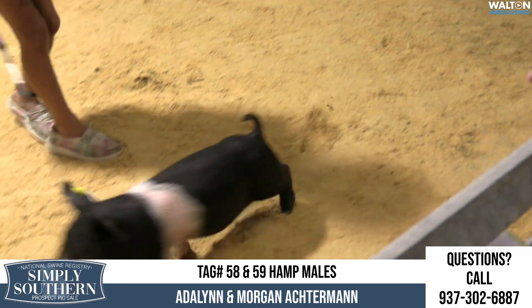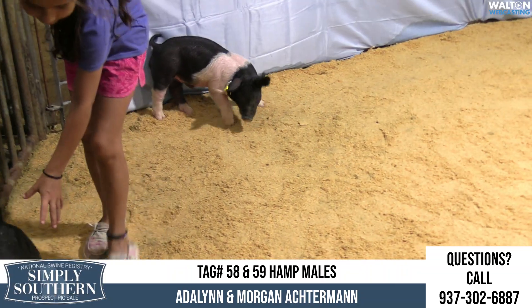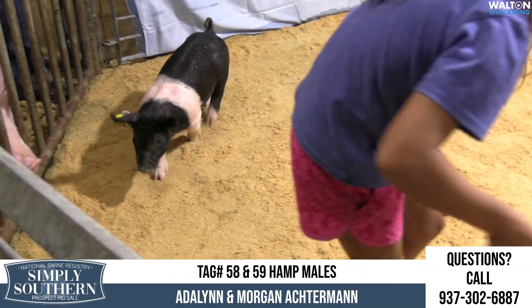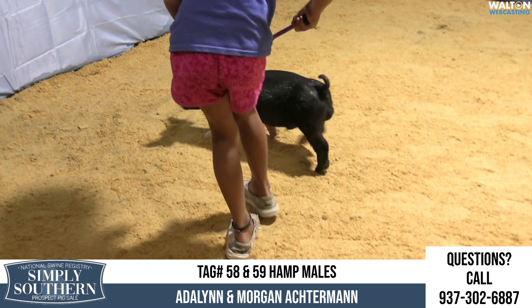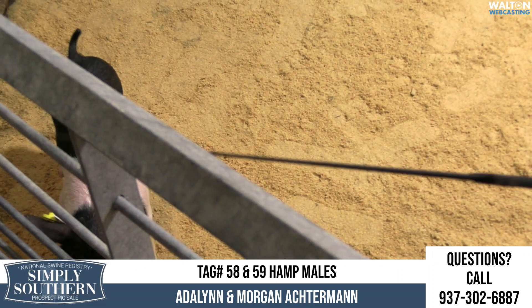In the ring, we've got lots 58 and 59. It's a pair of litter-mate Hampshires from the Octerman family there in Ohio. 58's the wide-belted one, if we ever get a glance at that. The narrow-belted one the young lady's on right now is 59.